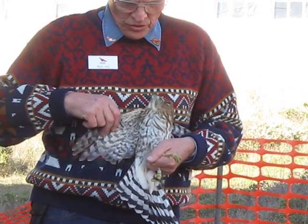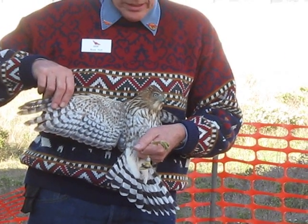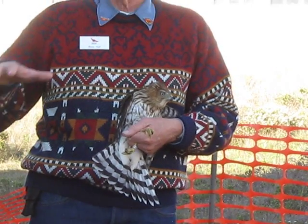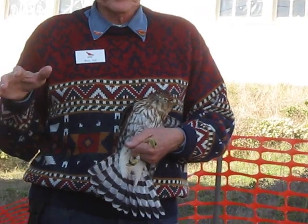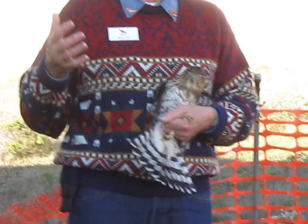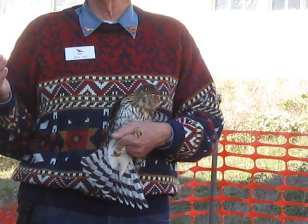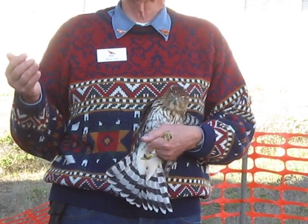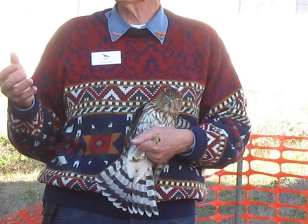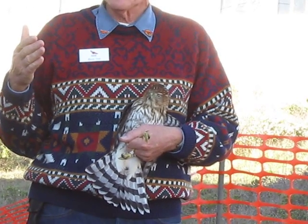I'm going to try and show you a little bit about his plumage and his shape. He's got relatively short, rounded wings compared to the length of his tail. This is a physical shape that enables him to fly through wooded areas and make quick turns. That long tail acts as a nice rudder and he can really make a quick turn. His short, relatively rounded wings enable him to put on bursts of speed chasing another bird — he can just really accelerate very quickly.